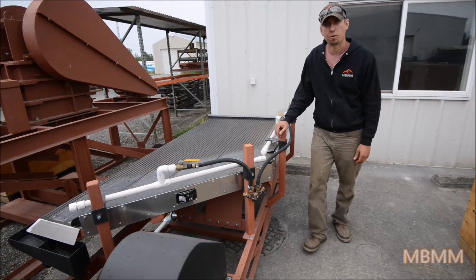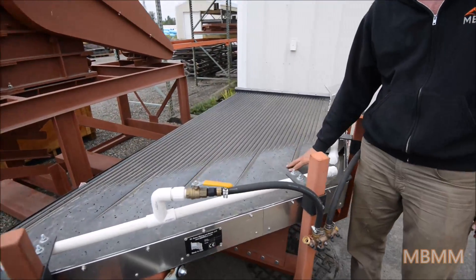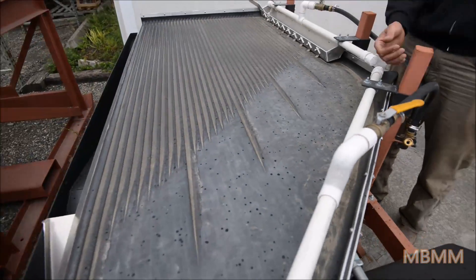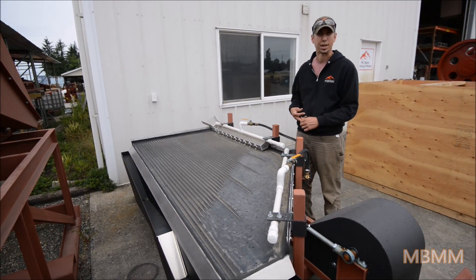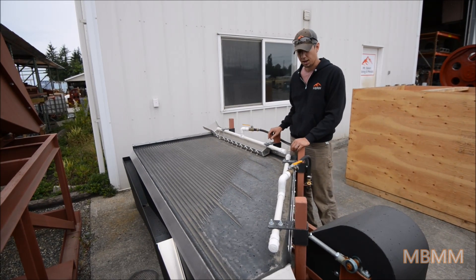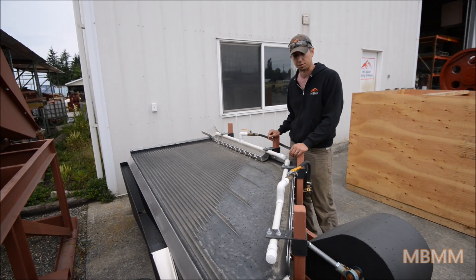Here's one of our completed 4x8 shaker tables. This is a really fantastic table for separating gold and other dense materials from lighter waste. It can be used for mining applications, PCB recycling applications, and other recycling applications trying to separate heavy metals from light plastic and waste. It's really versatile, does a fantastic job of separation, and we're really happy with how it turned out and how well it works.